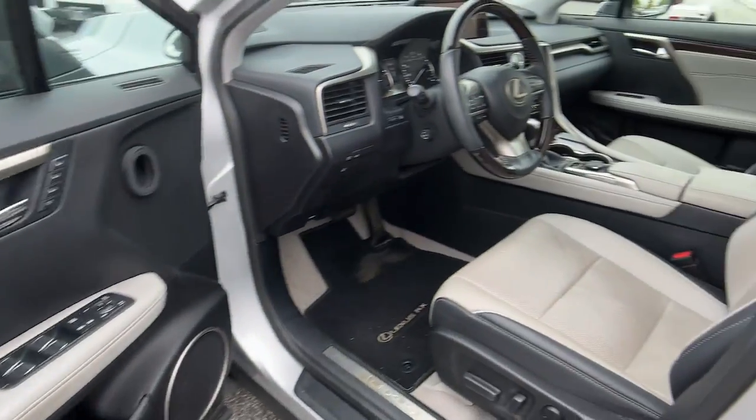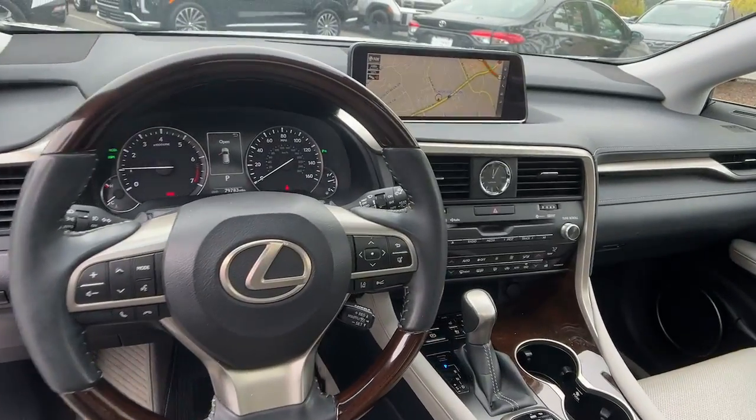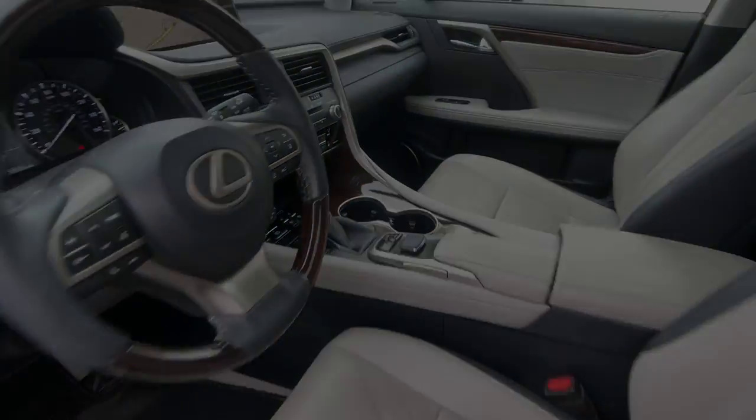Enjoy the satisfaction of premium comfort in this luxurious RX. Treat yourself to a test drive today. Our staff will toss you the keys and give you an outstanding custom experience.